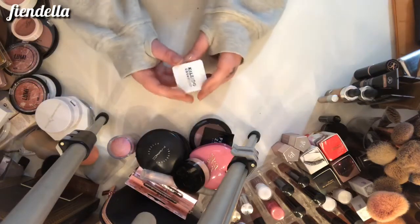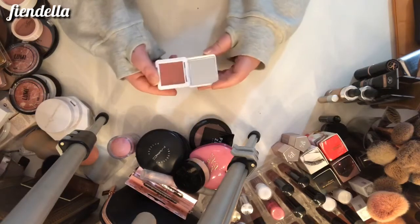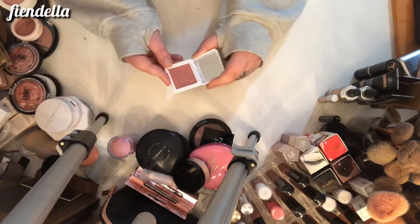This is new — it's from Kaleido Cosmetics and it's the blush in Prima Donna. I haven't even gotten to use this yet, but it looks really nice so I'm going to keep it.